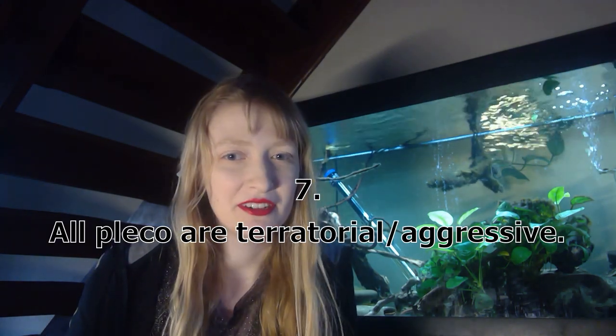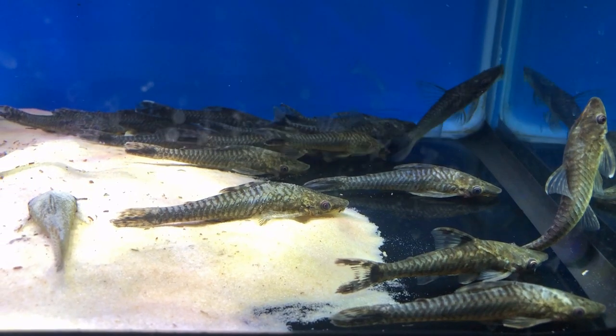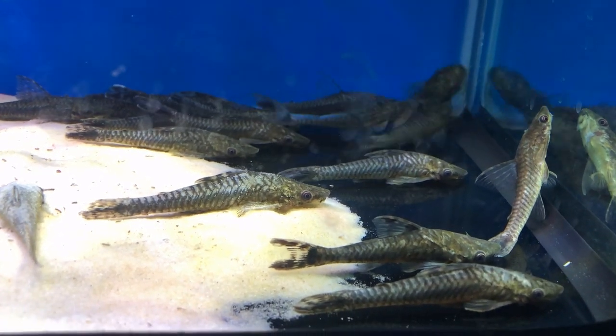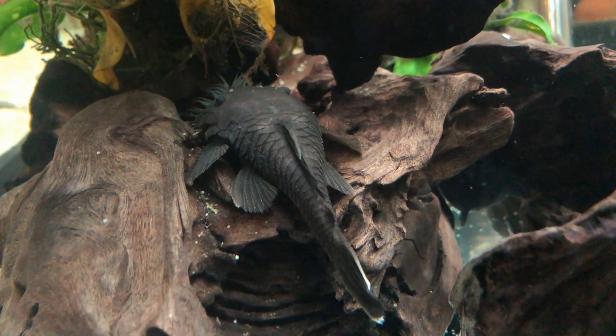The next thing is that they're all territorial or aggressive. A lot of people say this because they never consider Hypoptopomatinae plecos. If Hisonotus are plecos and all Hypostominae are plecos, then so must Otocinclus be — you can't just pick and choose. They are a more social group. Many Hypoptopomatinae are, like Otocinclus and Hisonotus. There's also Ancistrus ranunculus, Ancistrus macrophthalmus, and gregarious species. Many Loricariinae are quite social at the bottom, though they do have their disputes.